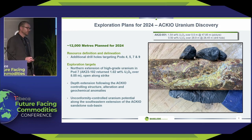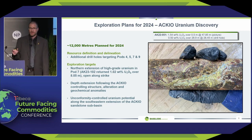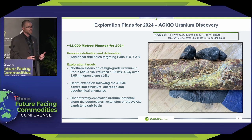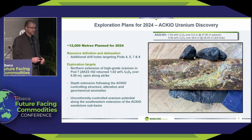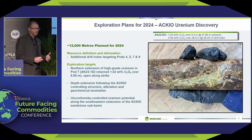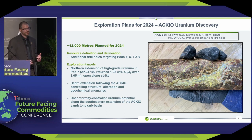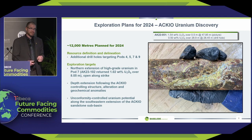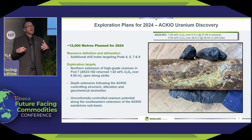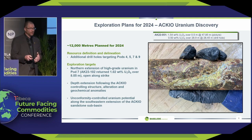We love Accio so much, we're definitely going back to it this year. We've got 12,000 meters planned. We're trying to advance Accio into a resource category by the end of the year, hoping to have enough meters and density drilling completed to reach an indicated NI 43-101 mineral resource. We have a few more zones to continue drilling, with strike extensions still open — one of which ended on a drill hole with 1% over 8 meters. We'll also be doing a ground geophysical survey to investigate the structural controls of mineralization and targeting that with diamond drilling.